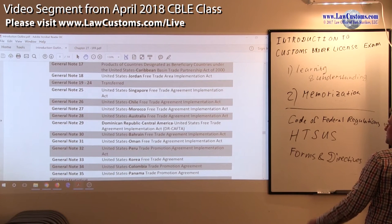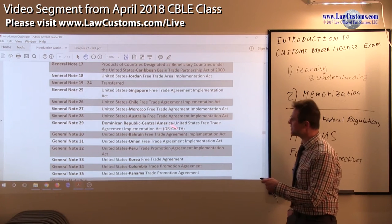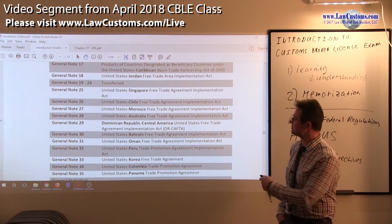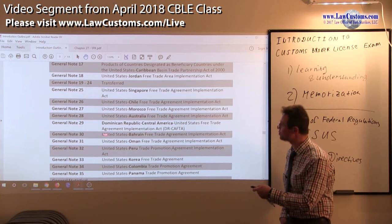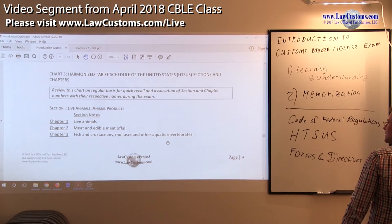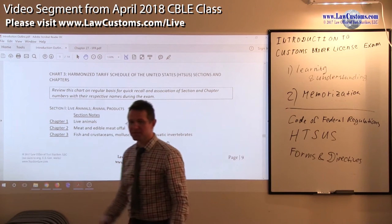For example, DR-CAFTA FTA — those not familiar with the Dominican Republic-Central America Free Trade Agreement will look at that abbreviation as a bunch of gibberish. So learn to recognize the associated note with the particular topic within the HTSUS. It is also very important to learn how the Harmonized Tariff Schedule is structured.